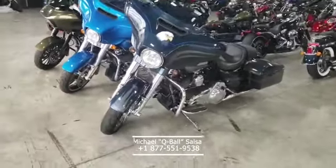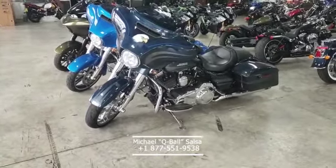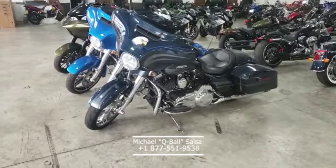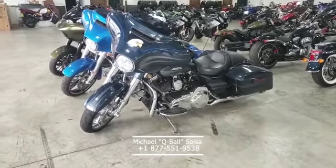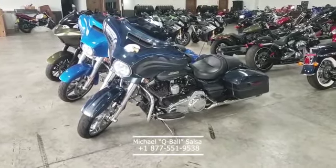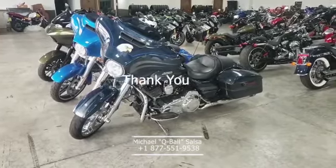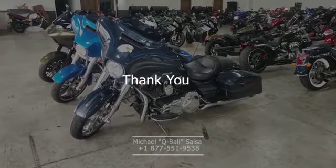Remember, no credit, bad credit, or good credit — we can get you pre-approved. No matter your budget, we can get you on either a Harley-Davidson, a metric cruiser, or one of our pre-loved sport bikes. Come on and see us Monday through Friday till 8 and Saturday till 6.